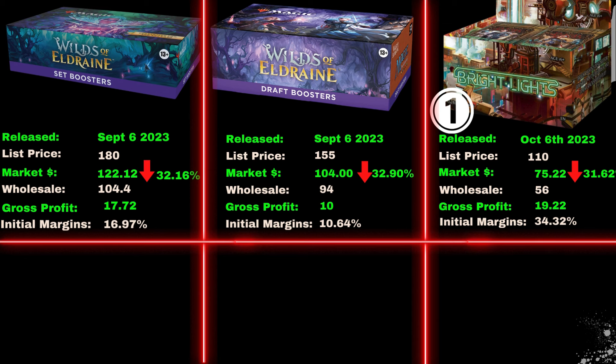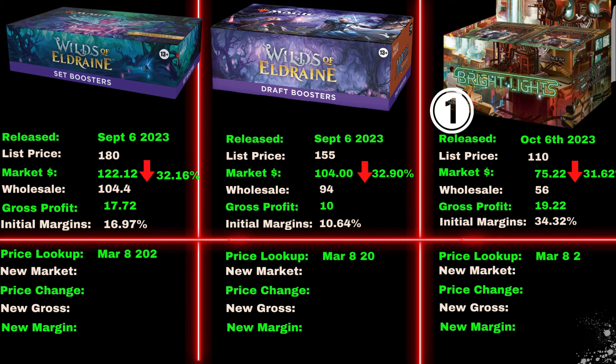Fast forward 5-6 months to March 8, 2024. Now who has the best margins? The Wilds set box had a market price of $122.92 — its price increased by 0.66% with a gross profit of $18.52 and a margin of 17.74%.